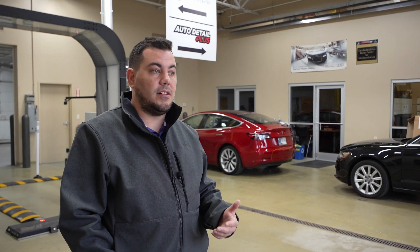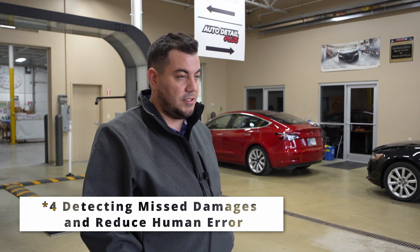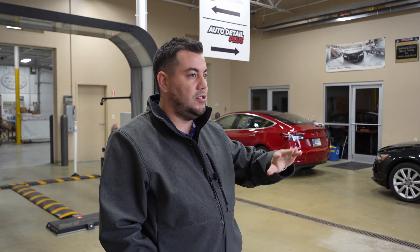It holds us accountable in case something unfortunate happened and we damaged the vehicle while it's here. It also holds us accountable that we've done the job correctly. We don't want to miss that we fixed a quarter panel and there's one little bitty soft dent that we just missed — we'd really like to be aware of that before it's on the front line and back to the customer.